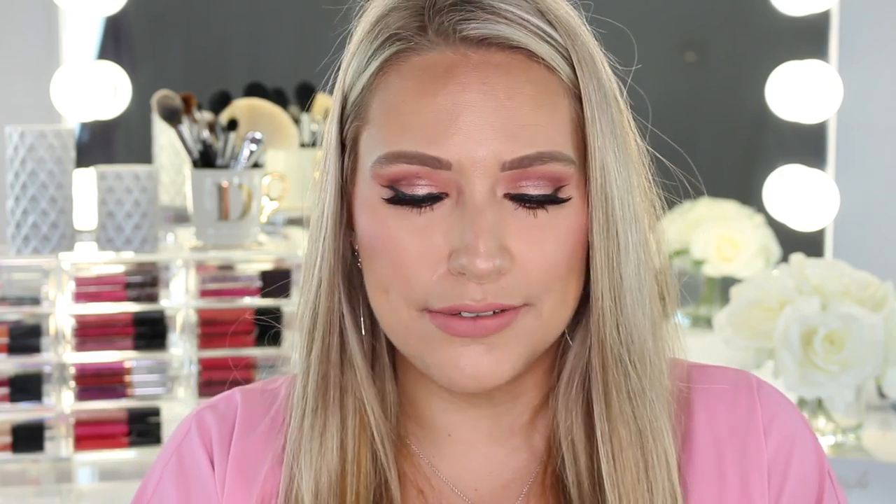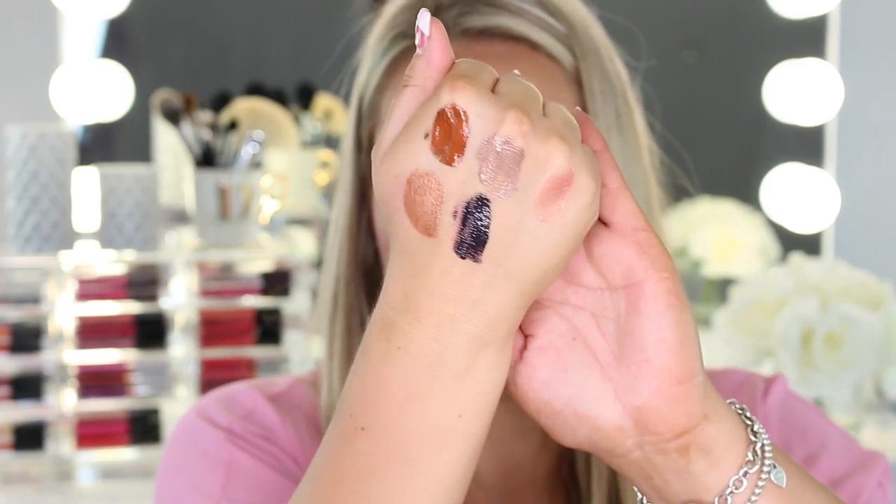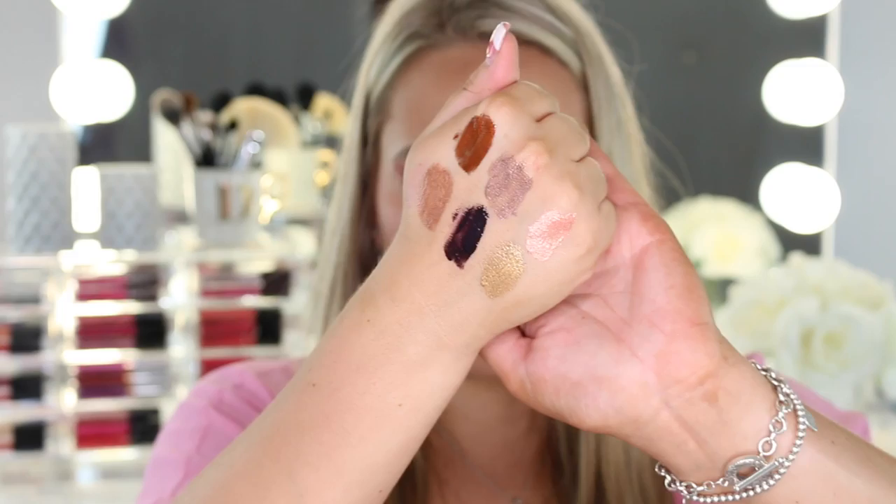The first shade is called Bronze — a really pretty brown. Next shade is Titanium, which has a gray lavender purple shift to it. The next one is my favorite, Rose Gold. Then there's Copper — they have the prettiest shift to them. Next is Carbon, a dark purple shade, and the very last one is Gold. These are very comfortable; even though they look like a thicker consistency on the hand, on the lips they feel very smooth and not sticky at all.